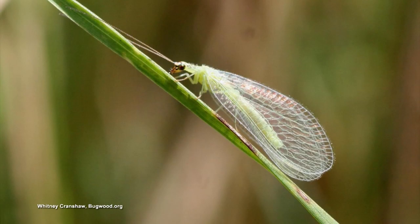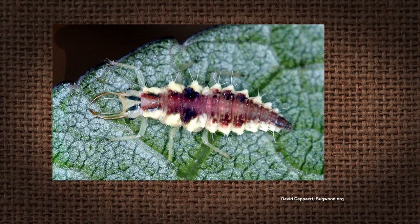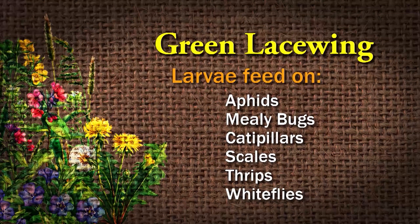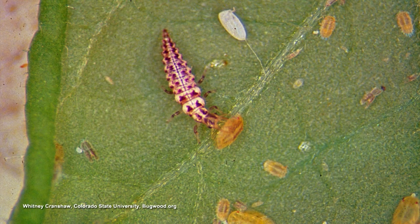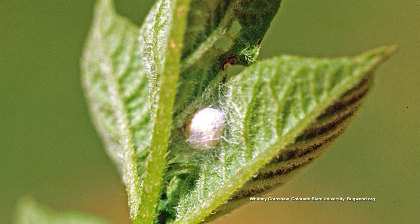The green lacewing larvae are the ones that feed on pests. They like aphids, mealybugs, caterpillars, scales, thrips, and whiteflies — a lot of the things that we don't like, they like to munch on. The female will lay her eggs on a slender egg stalk, and she can lay about 200 eggs at a time. One larva that emerges will eat 200 aphids in a week, so they're called aphid lions. They will feed for two to three weeks before they go into a cocoon, and then five days later they emerge.